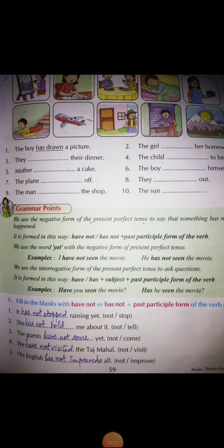Hello my dear students, I hope you all are fine. Today we will continue lesson number six, page number 59. We have already done the exercises till page number 58 in your English one book.